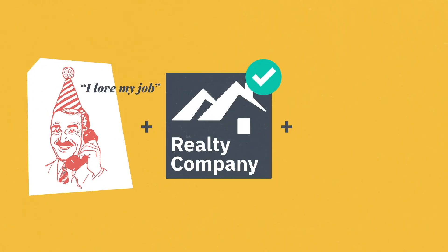LucidPress means three things: your agents are happy and stick around, your brand stays disturbingly consistent, and branded collateral is pumped out quicker, nicer, betterer.